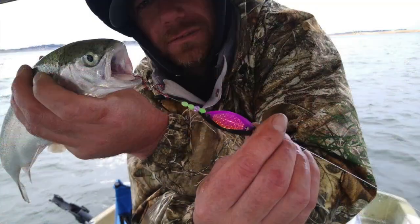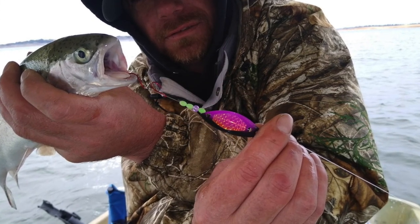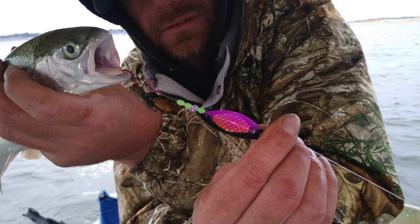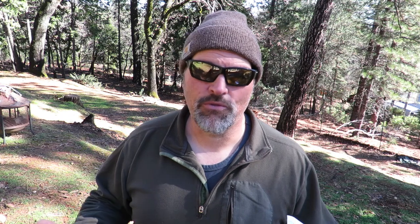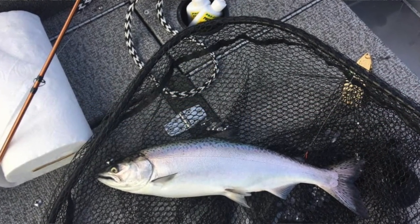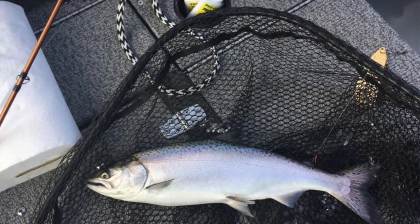Folsom kind of gets the edge in terms of overall productivity because there's rainbow trout in the mix. The kings guys are catching anywhere from zero to two or three kings a day. Some of them are 12 inchers and they range up to about three pounds. Certainly there's bigger kings in Folsom right now, but sub three pounders are what's showing up in most of the catches at this point.